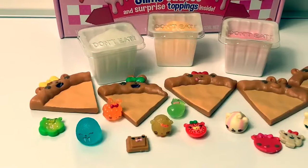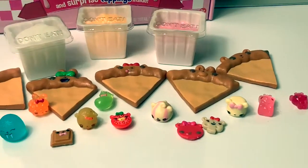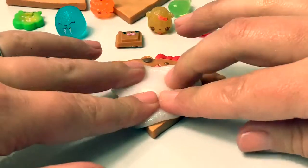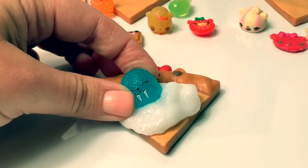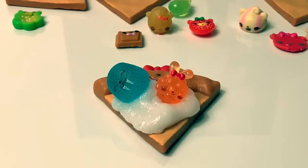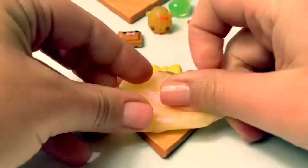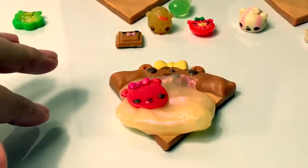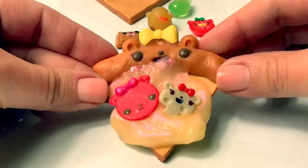Now that we have our slime, crust, and toppings, let's start making some pizza! Here's our Kitty Slice with marshmallow slime, Wiggly Walrus, and Sherbet Bunny. Dainty Dough with some melted cheese slime, Pepe Roni, and Fab Fungi — super cute!